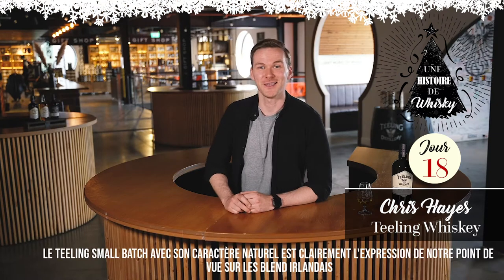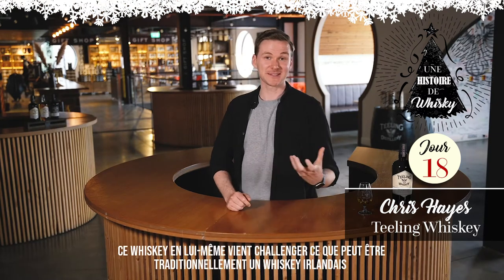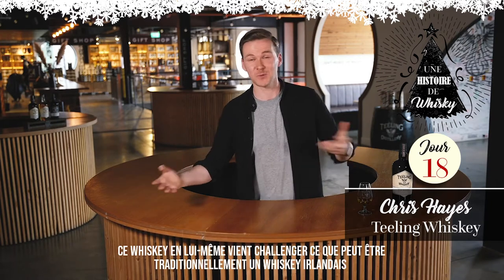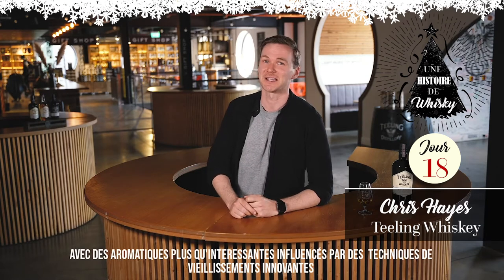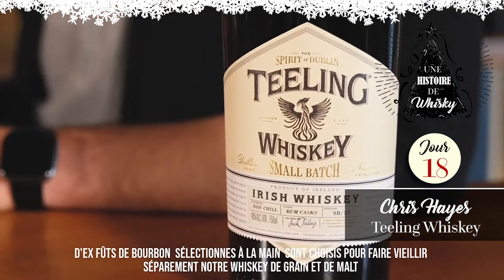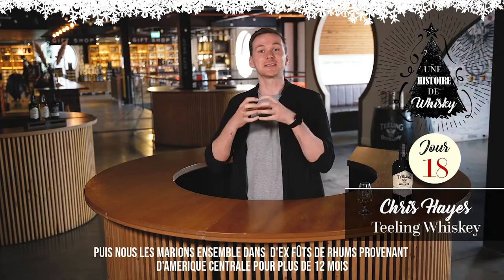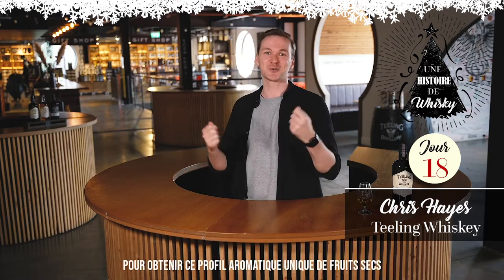Teeling Small Batch is our take on a blended Irish whisky with bags of natural character. The whisky itself actually challenges the very convention of what an Irish whisky can be, with really interesting flavours influenced by innovative cask maturation techniques. Hand-selected casks of both grain and malt whisky are fully aged in ex-bourbon barrels, and then married together in Central American rum casks for up to 12 months for this unique dried fruit profile.